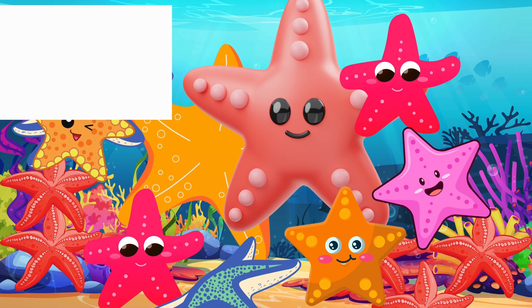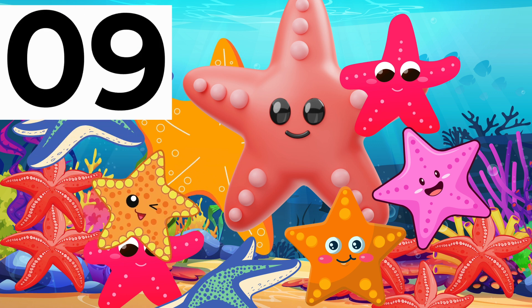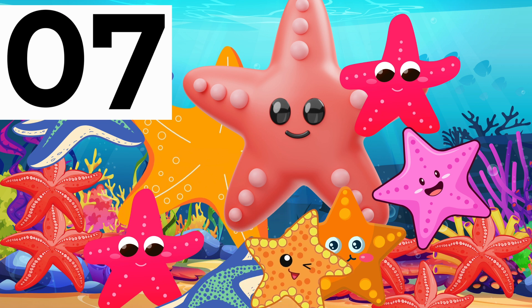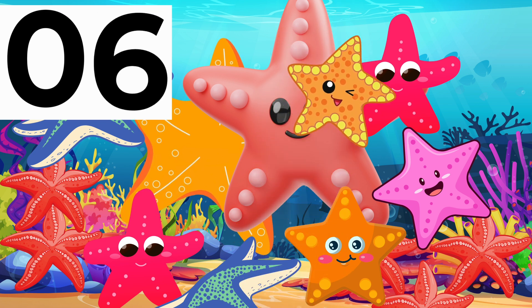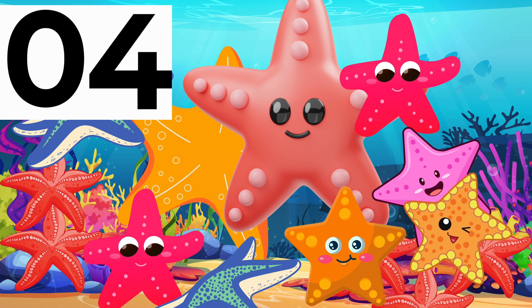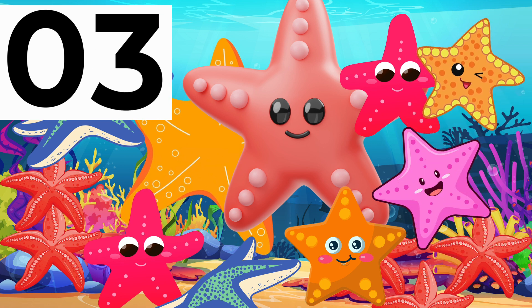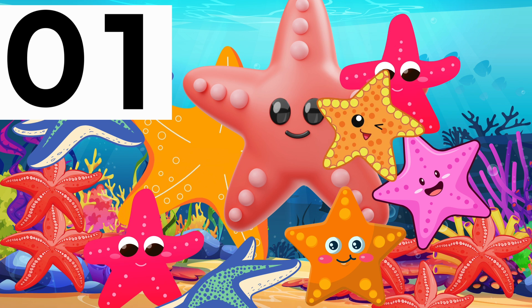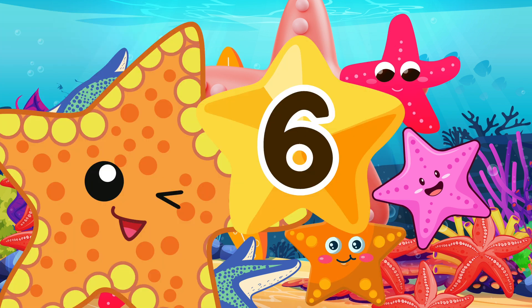How many times did the starfish go up? 9, 8, 7, 6, 5, 4, 3, 2, 1, 0 — the starfish went up six times!